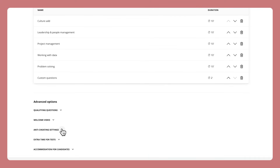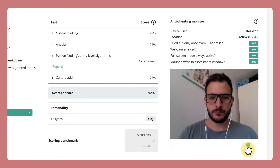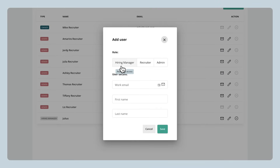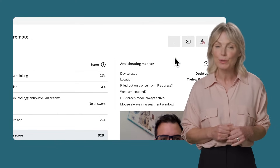For the candidates that do take your assessment, we have advanced anti-cheating measures in place, so everyone gets a fair chance and you get peace of mind. We've designed Test Gorilla with your entire company in mind. You can add as many users to your account as you need and assign them different roles, and we make it easy to share assessment results and PDF reports with your whole team.